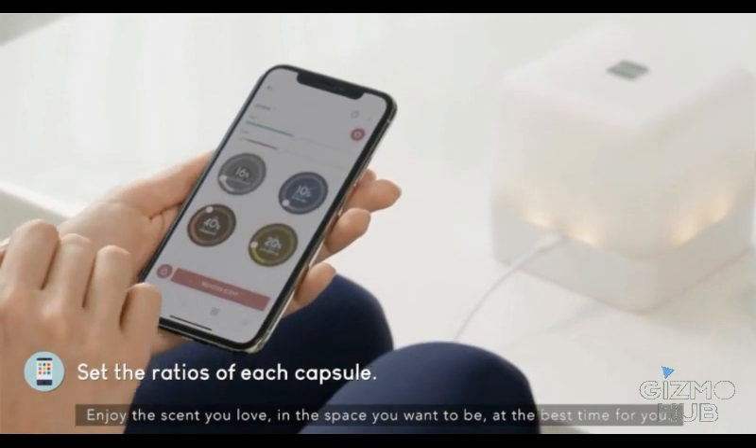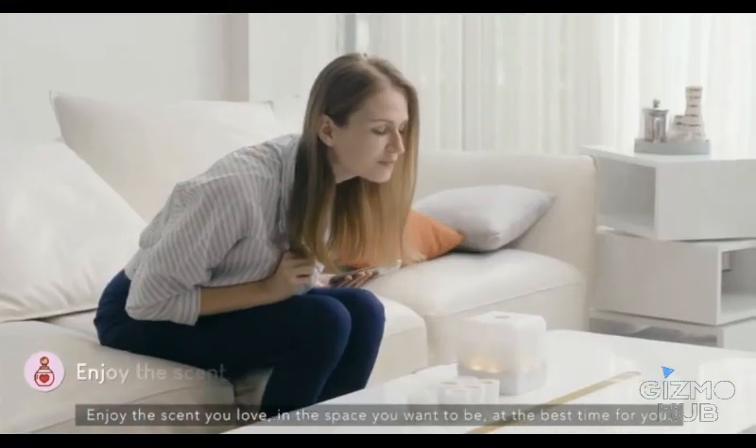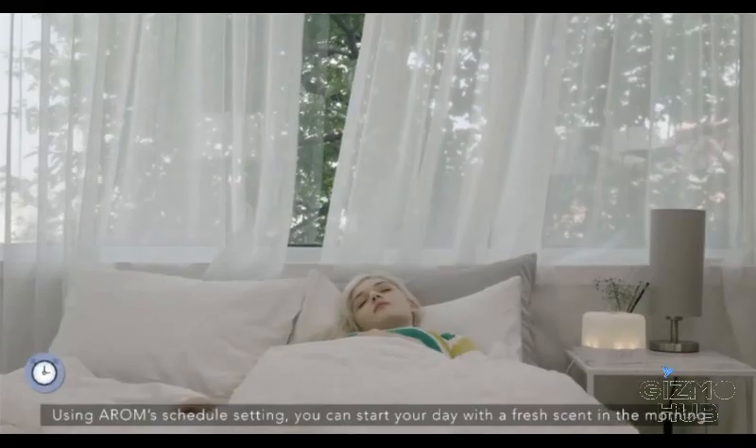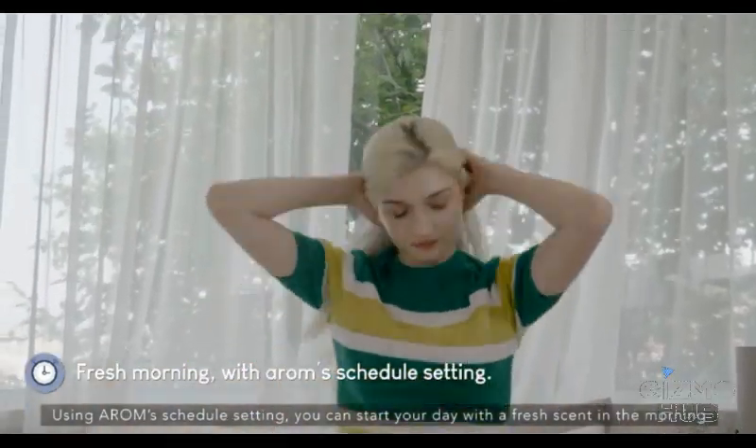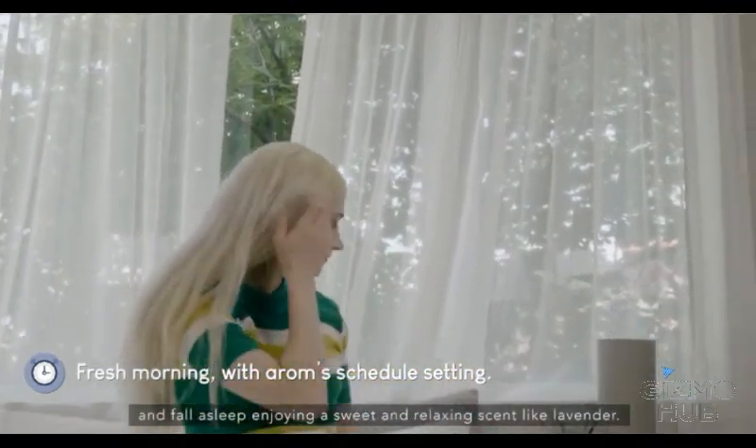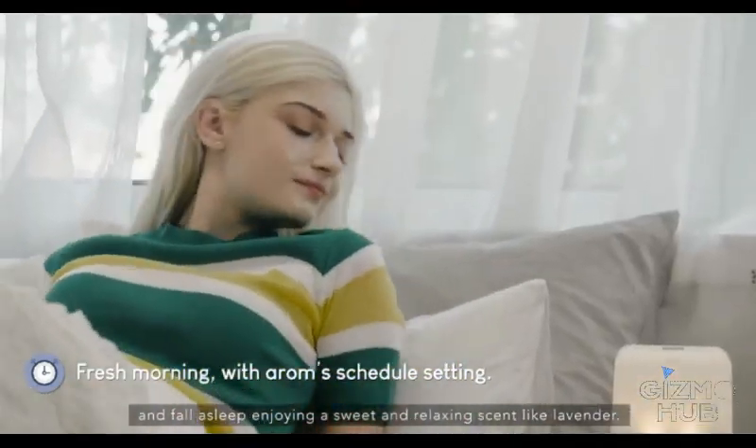Enjoy the scent you love in the space you want, at the best time for you. Using Arome's schedule setting, you can start your day with a fresh scent in the morning and fall asleep enjoying a sweet and relaxing scent like lavender.